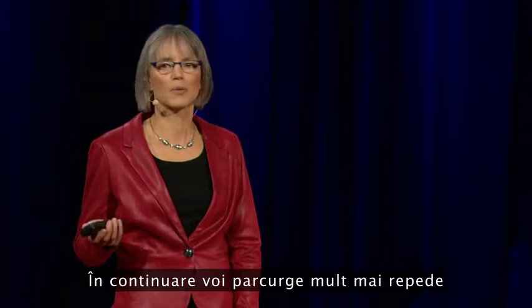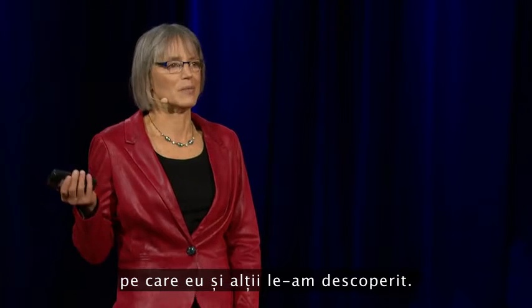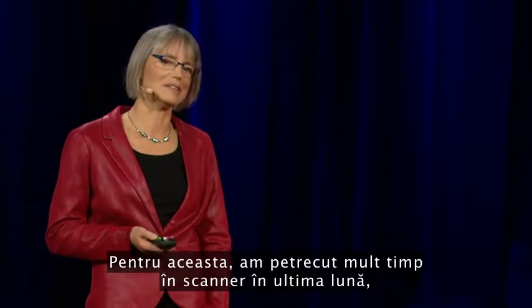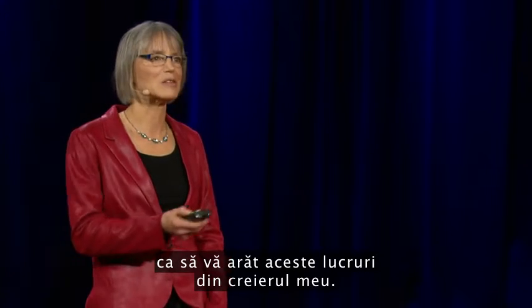I've spent a lot of time in the scanner over the last month so I can show you these things in my brain. Here's my right hemisphere — imagine taking the skull off and looking at the surface of the brain.